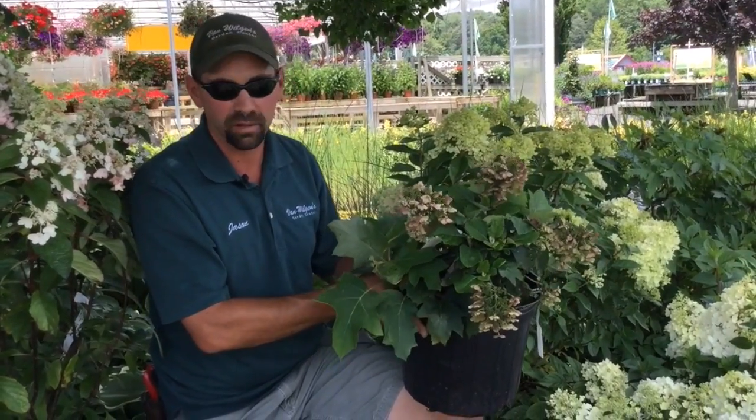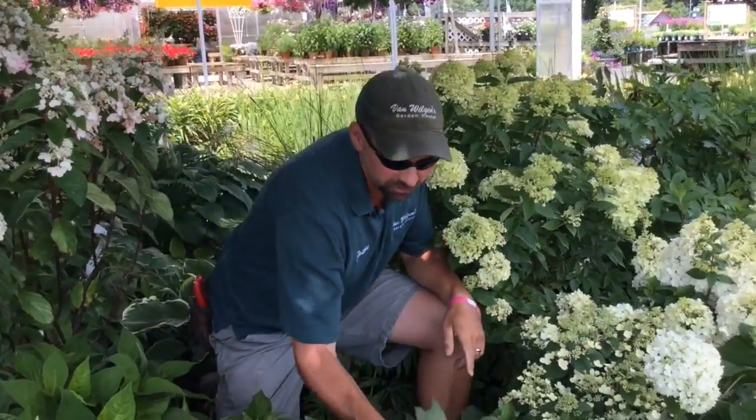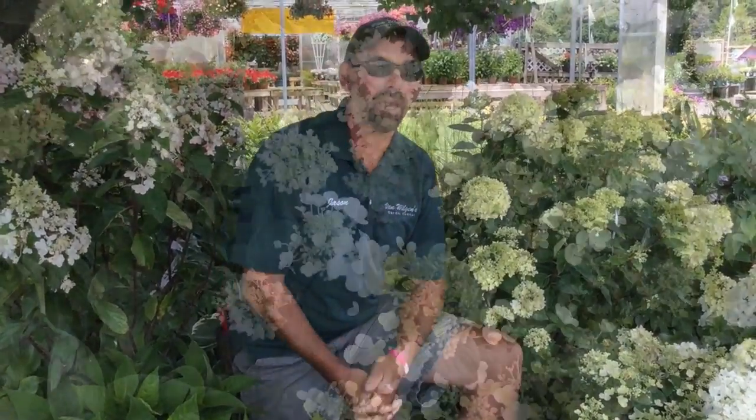So with the whole palette of hydrangeas that we have here at the garden center, you're definitely going to find something wonderful for your garden whether it's a full sun garden or a shade garden. I'd like to invite you back to Van Wilgens for our Plant of the Week hydrangea days. Thank you for coming by.